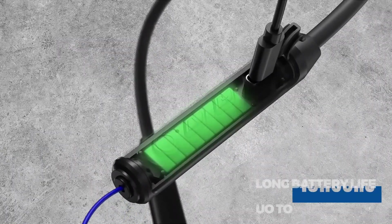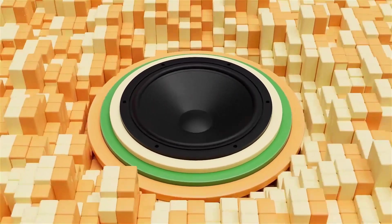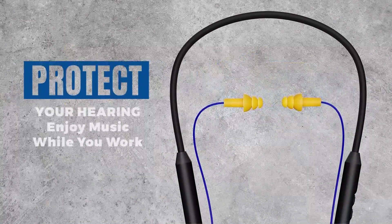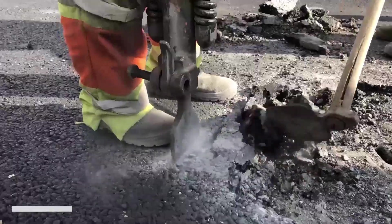One of the standout features of the MIPIS Neckband Wireless Earbuds Earplugs is their exceptional noise reduction capabilities. With a remarkable 29 dB noise reduction rating, these earplugs provide a high level of isolation, making them ideal for noisy work environments where protecting your hearing is crucial.